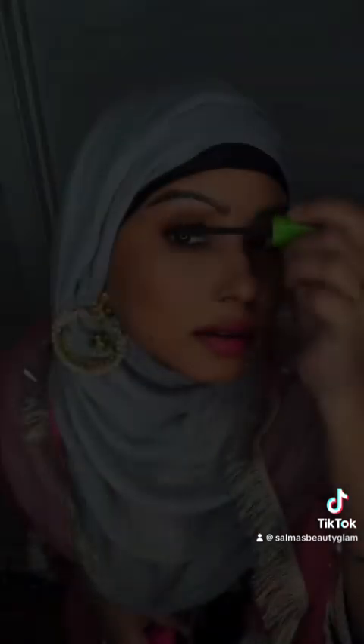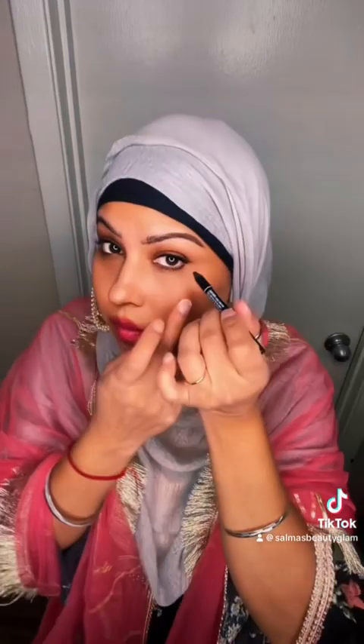I'm gonna add some mascara on my eyelashes so my eyes can look a little bit pretty. Now I'm gonna add some gel eyeliner. Now I'm gonna add some lipstick on my lips.